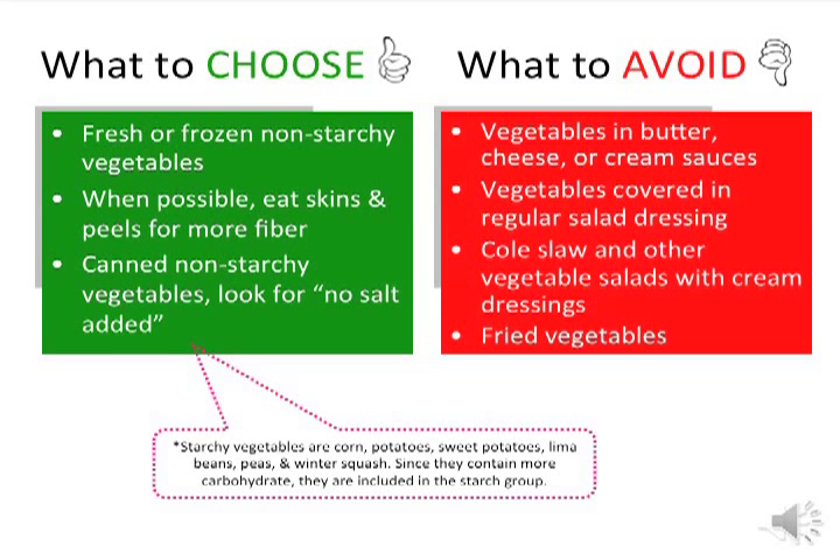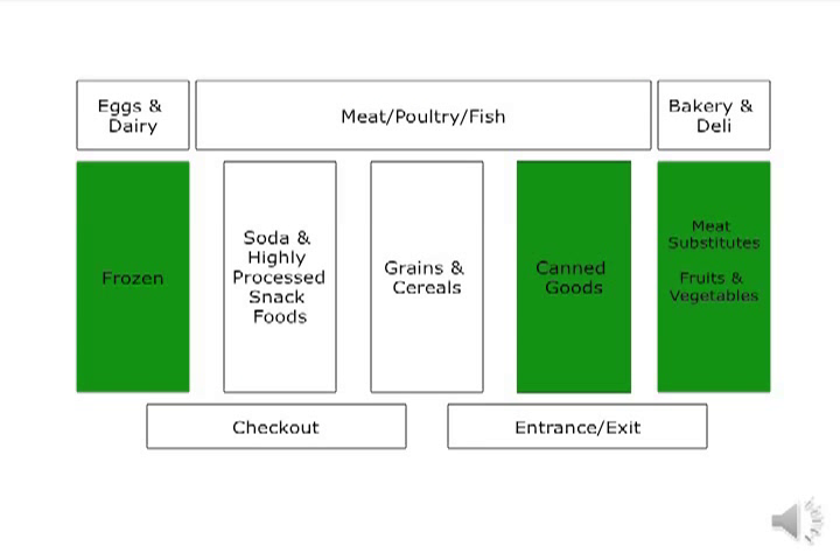Green beans, zucchini, carrots, spinach, romaine lettuce, tomatoes, and asparagus are all examples of non-starchy vegetables. If purchasing canned vegetables, look for no-salt-added on the front of the label. Avoid vegetables covered in butter, cheese, cream sauces, or regular dressings, as these add a lot of calories and fat. Fresh vegetables can be found in the produce section. Canned vegetables can be found near other canned and shelf-stable products. Frozen vegetables are great to keep on hand — they can be more nutritious than fresh because they are flash-frozen soon after harvesting to preserve the nutrients, and they are easy to prepare and can easily be added to meals.